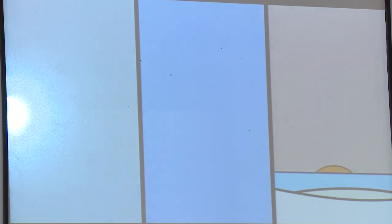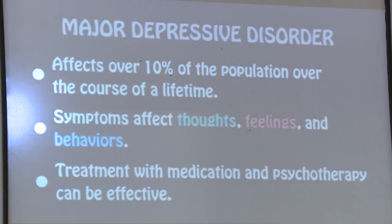Depression does not always have a clear trigger, which often leads to a person not understanding why they feel so down. Treatment for depression usually includes psychotherapy and medication — either can work on its own, but a combination of both has been found to be most effective. Depression is widespread but poorly understood; however, treatments can help manage or eliminate symptoms.